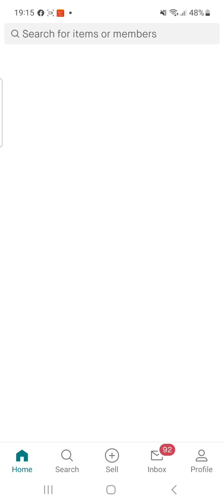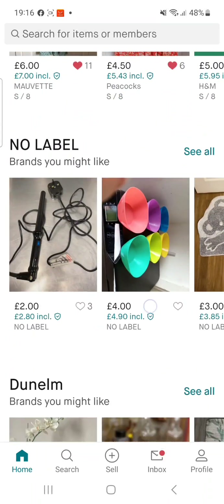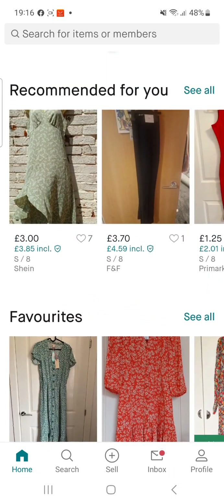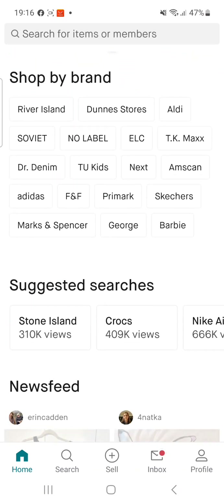Hi lovely people, welcome again to my channel, welcome again to another video. Today I want to show you how you can use Vinted to buy things off the website and get a very good bargain. I've been trying to make this video for a long time. I was trying to use my laptop so you could see the full screen, but my laptop was acting up so I had to do it on the phone. I hope it's going to be okay.